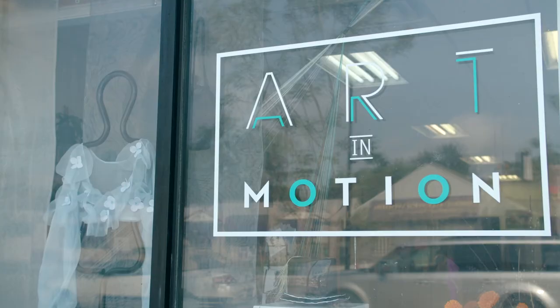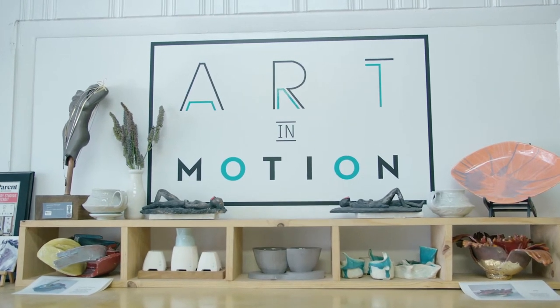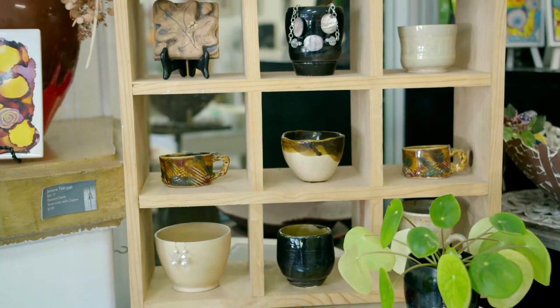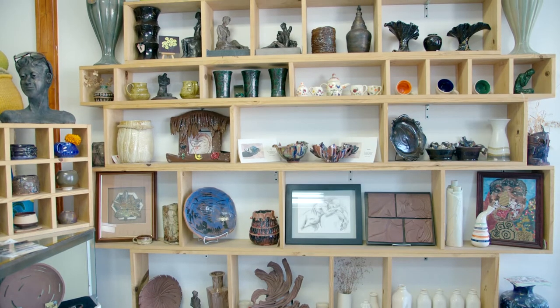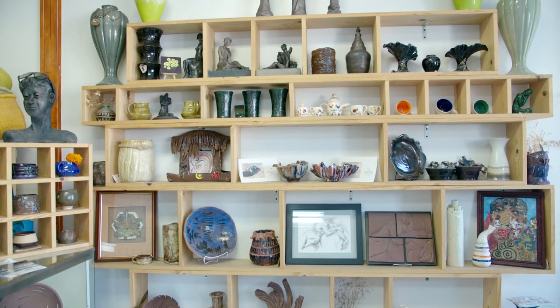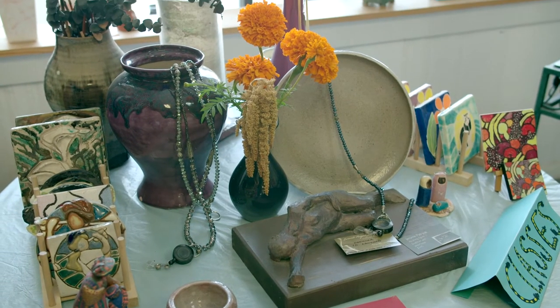Another interesting gallery on Livernois is Art in Motion. It's actually a pottery studio that holds classes and events for people who just want to learn a new craft. The owner is Kay Willingham. She loves what she does and she's always eager to teach others. My name is Kay Willingham and I'm the owner-proprietor of Art in Motion Ceramic Studio and Gallery located here on the Avenue of Fashion, 19452 Livernois.